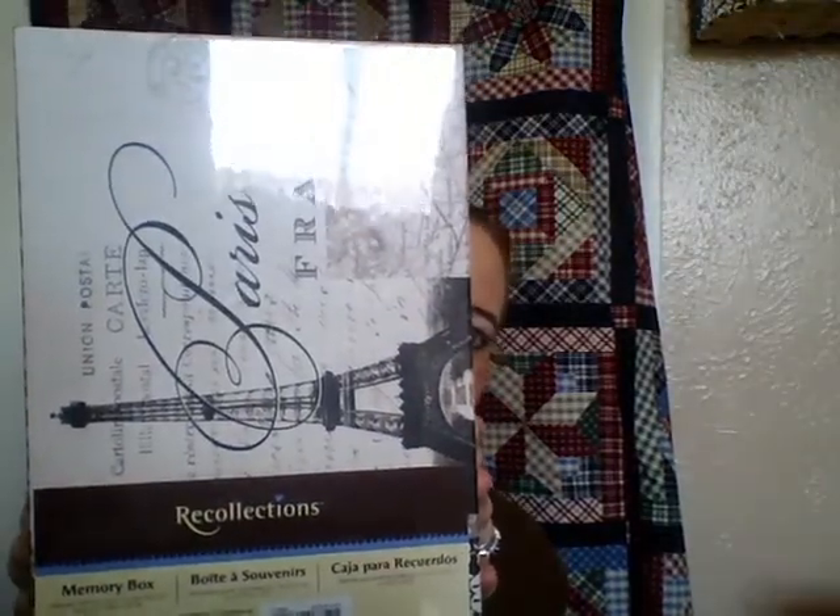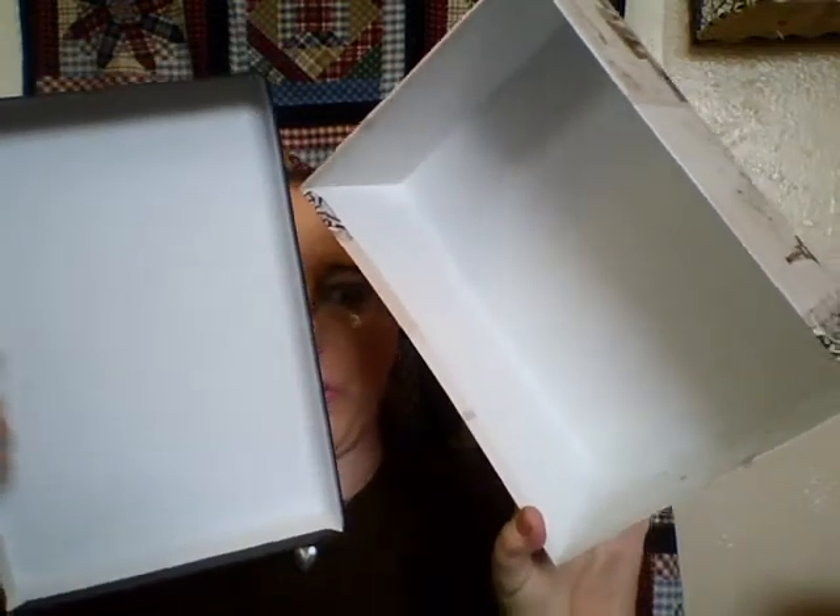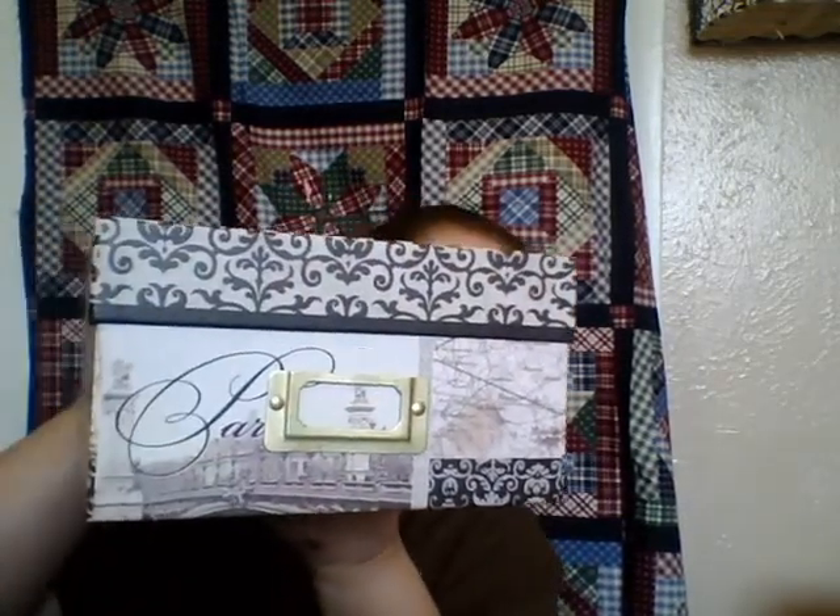Let me show you what I got at Michael's — not a big haul. I had gone by there and saw these earlier in the week and decided to go back. They have these really awesome photo boxes — the Recollections memory boxes — and they have so many awesome designs. You guys know I'm really getting into the Paris thing, and I love this design. You can use these for so many things. I'm actually going to go back and get two more for a couple of people.